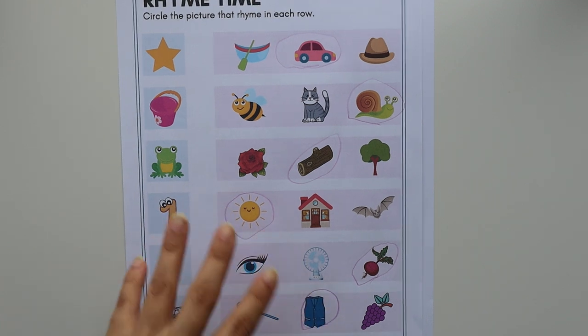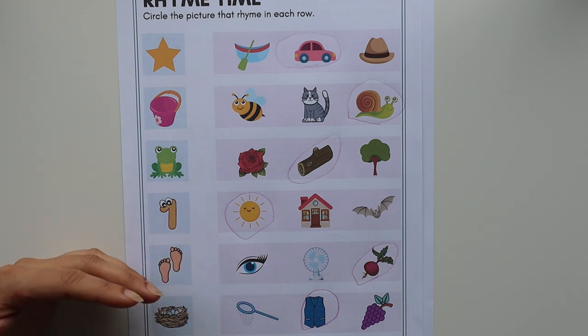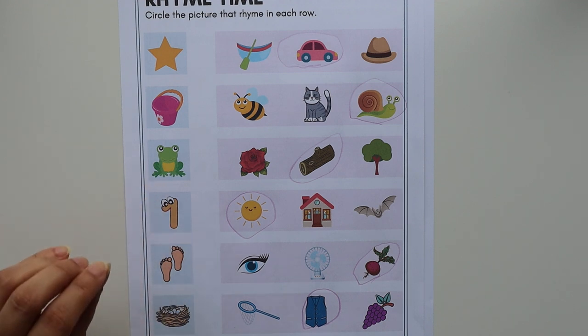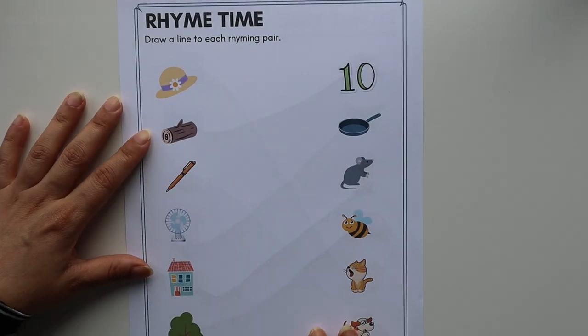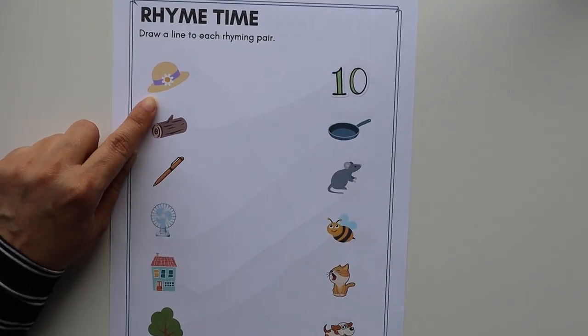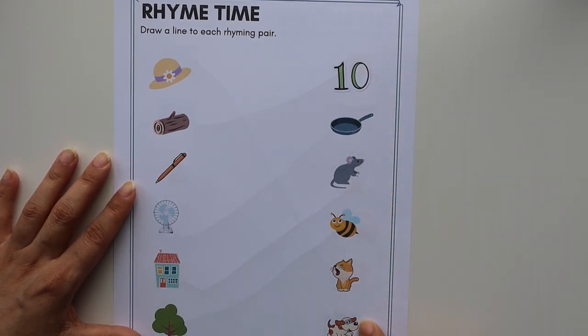If there are two words that have the same ending sound, it means they are rhyming words — they rhyme with each other. Again, it has nothing to do with spellings or letters; we are just talking about sounds. So if two words have the same ending sound, they are rhyming words. For example, we have the word 'hat' — what's the ending sound? 'At.'